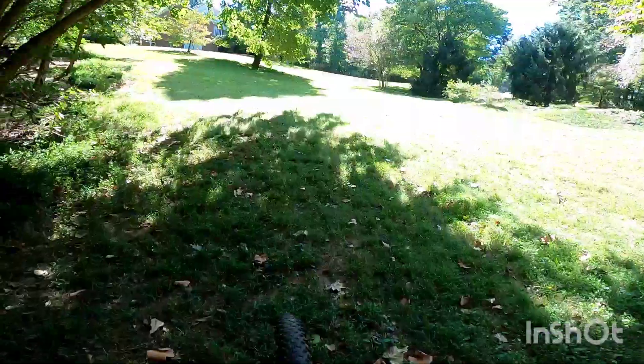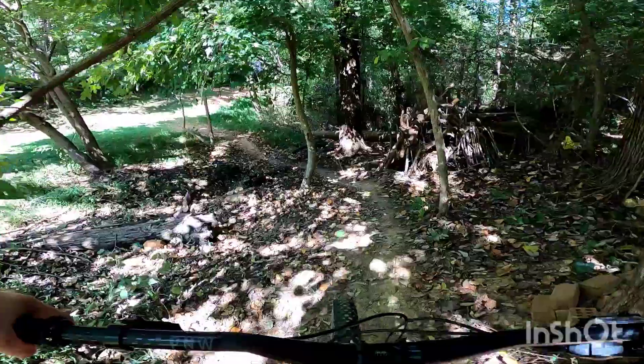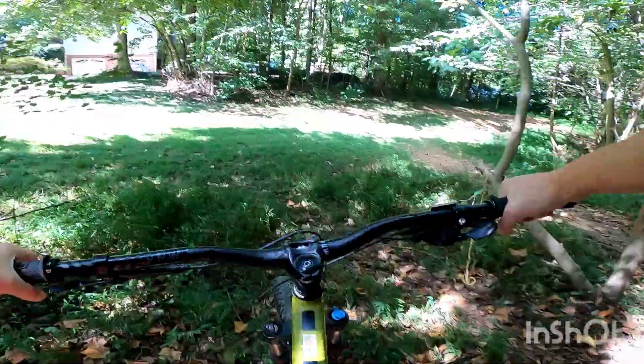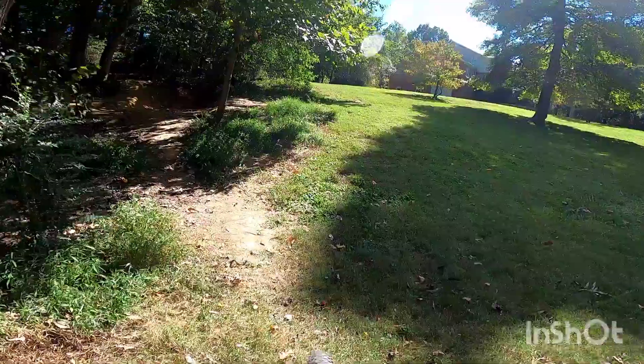Now I'm going to head back up and take some different lines in this spot. Now for the rock roll. That one's pretty fun, but I like the log a little bit better.